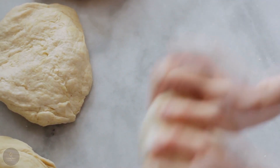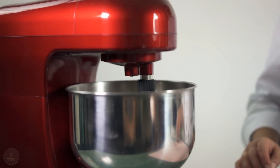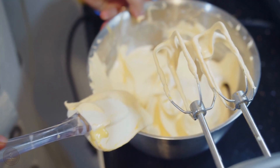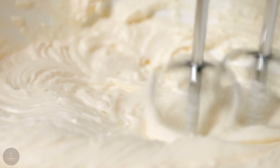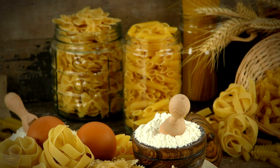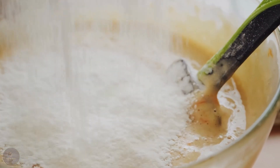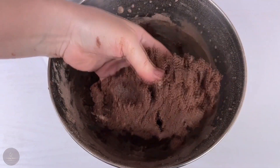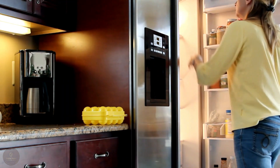First, we'll start by making the dough for our baskets. In a stand mixer, add one stick of butter and let it work for a bit with a paddle attachment until it becomes fluffy. Next, add in four ounces of cream cheese and let the mixer work its magic until the two ingredients are well combined. Now it's time to add the flour — slowly pour in one cup of all-purpose flour and continue to mix until it's fully absorbed. Once the dough is ready, shape it into a ball, place it in a plastic bag, and pop it in the fridge for about an hour to let it firm up.